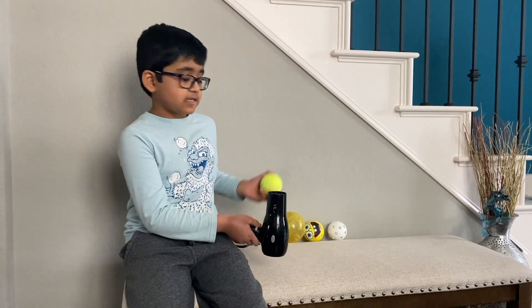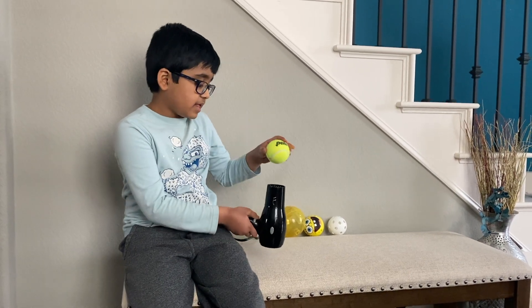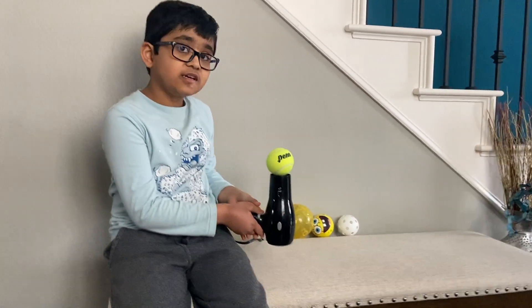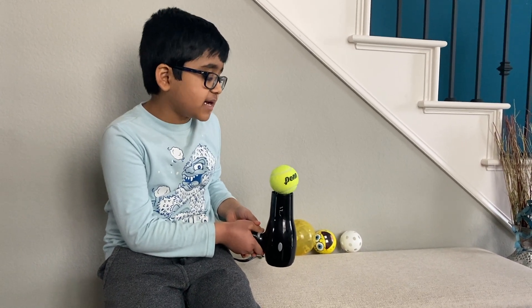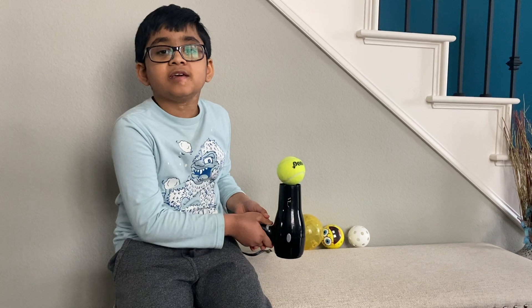Next, I tried the tennis ball. Now it's not moving. I think it's because it's heavier than the other balls.